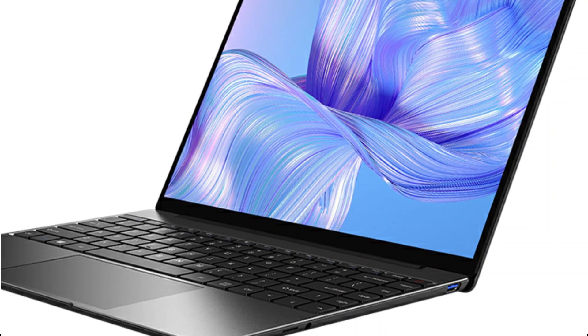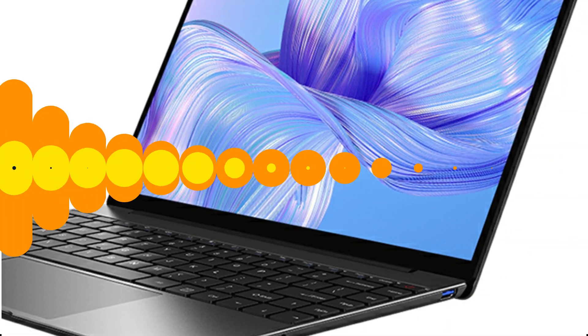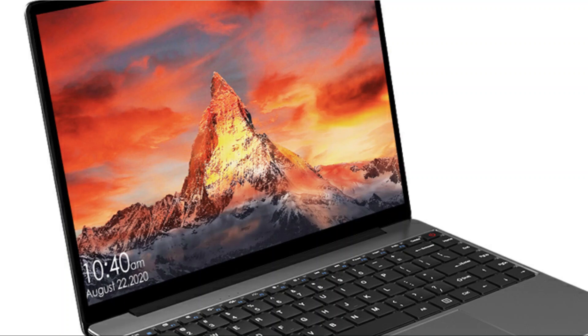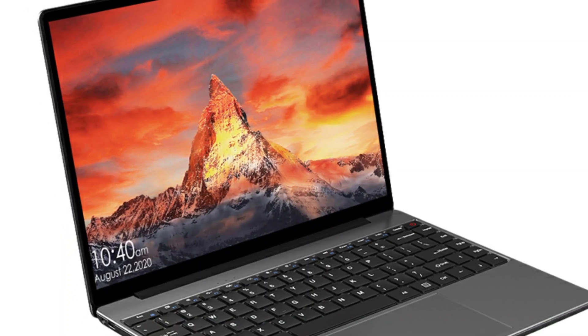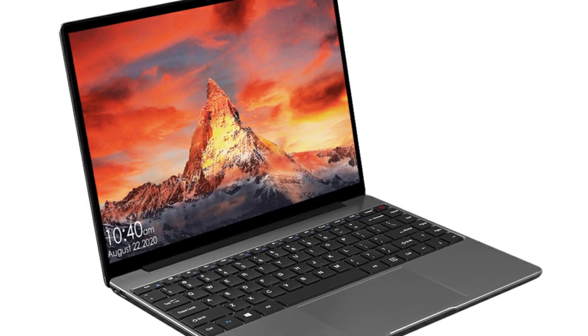Even though the Gemibook's processor is an Intel Celeron and not a Core i9, it still manages to produce a really quick laptop that is more than capable of handling daily tasks. The integrated UHD 600 GPU might be enjoyable for those who want to use it for gaming, but I'll be honest — it won't run Call of Duty at 4K 30fps.